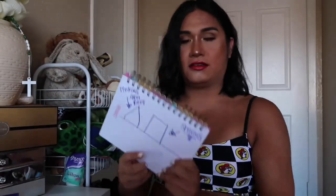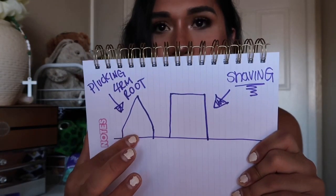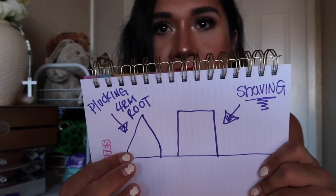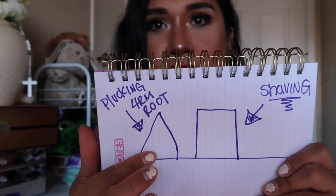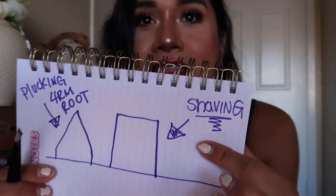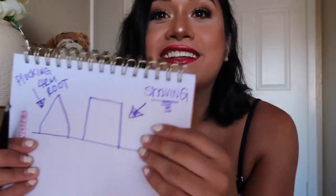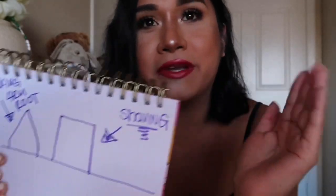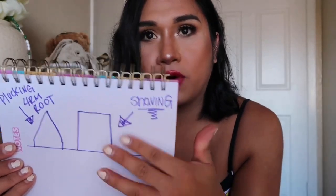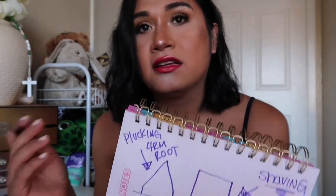I made a little chart for you guys. This is your skin, and this would be a hair follicle growing naturally. When you pluck it with tweezers versus when you shave it, you get that stubble — because you're just chopping the hair follicle and it grows back blunt and ugly. Versus when you pluck it from the root, it's gonna grow more natural and look ten times better.